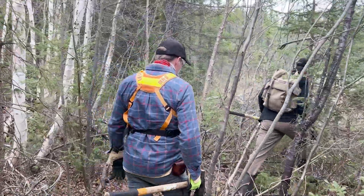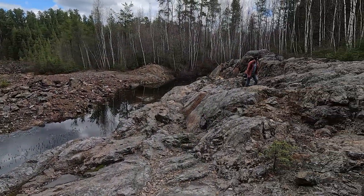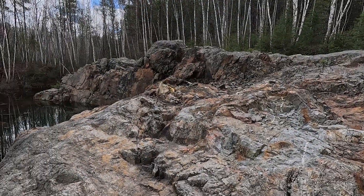Drake and Mike followed the geological clues that lead them to the Winnie Lake shaft. Surrounding the shaft is a massive outcrop that yields clues to the mineralization of the area.